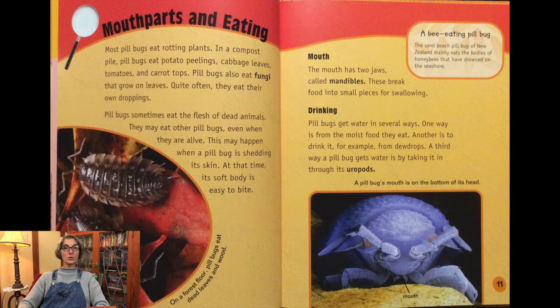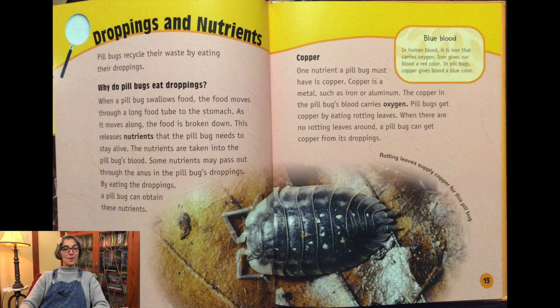Pill bugs get water in several ways. One way is from the moist food they eat. Another is to drink it, for example from dew drops. A third way is by taking it in through their uropods. Pill bugs recycle their waste by eating their droppings. When a pill bug swallows food, it moves through a long food tube to the stomach. As it moves along, the food is broken down, releasing nutrients the pill bug needs. The nutrients are taken into the pill bug's blood. By eating the droppings, a pill bug can obtain additional nutrients.